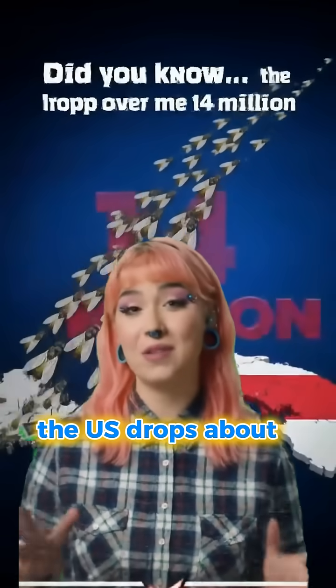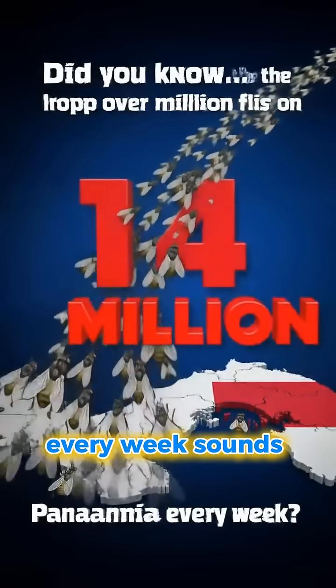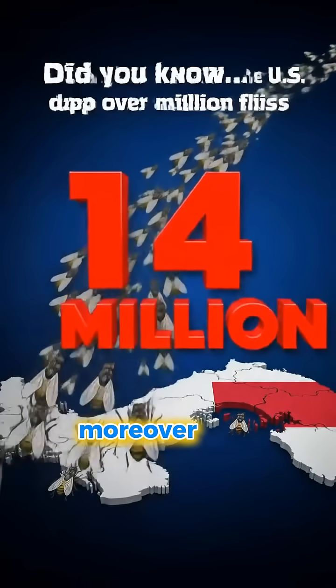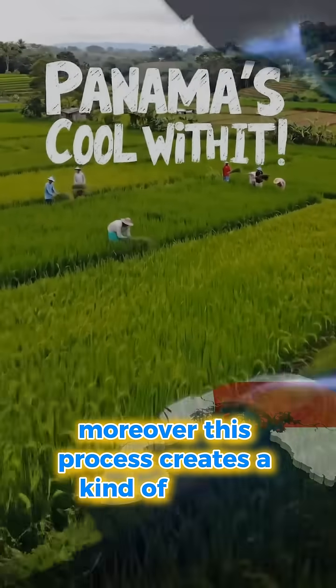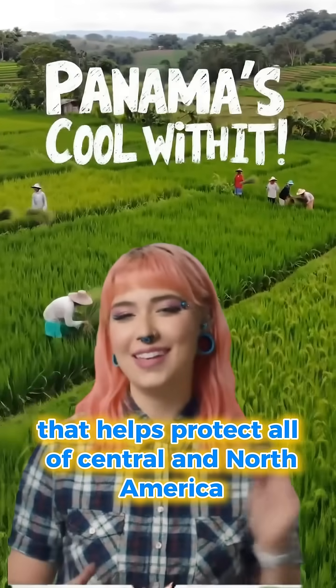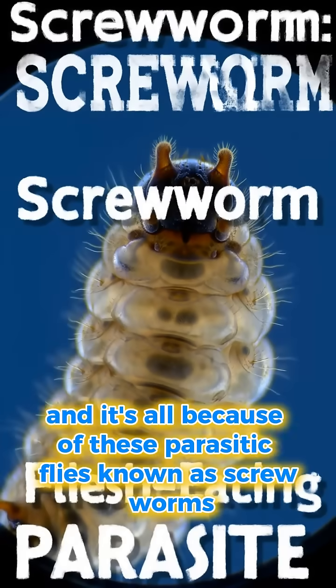Did you know that the U.S. drops about 14.5 million flies on Panama every week? Sounds crazy, but Panama doesn't mind at all. This process creates a kind of barrier that helps protect all of Central and North America, and it's all because of these parasitic flies known as screwworms.